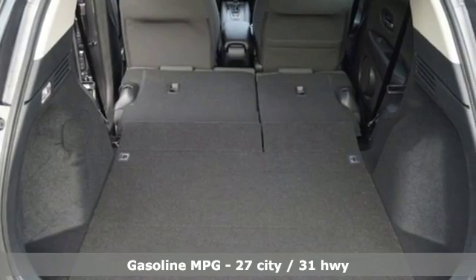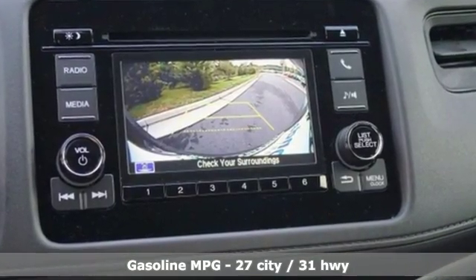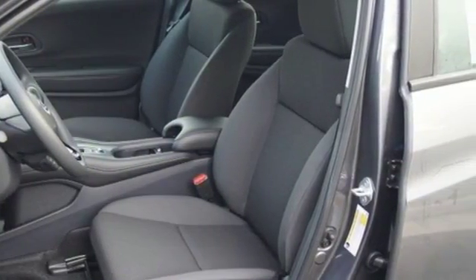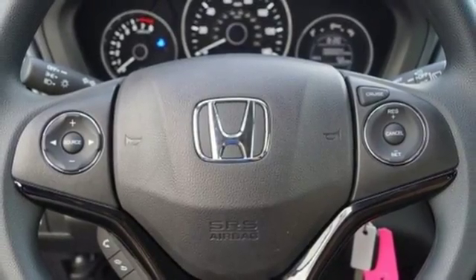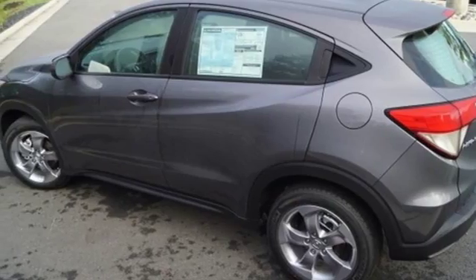It boasts an impressive list of features like these: inline four-cylinder engine, manual tilting steering column, streaming audio, manual telescoping steering column, wireless phone connectivity, AM FM stereo, aluminum wheels, power mirrors, and external memory control.